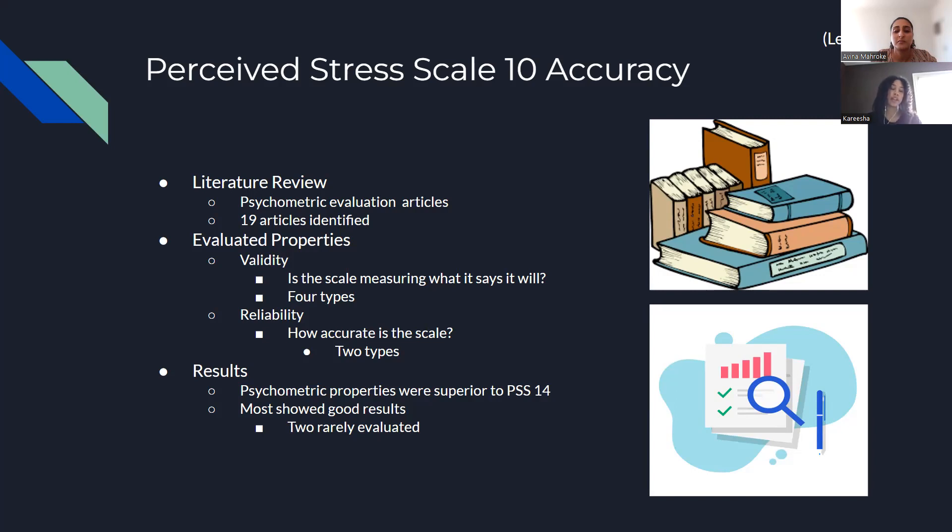Among those, they looked for two specific evaluated properties. They looked for validity — basically, is the scale measuring what it says it will? How do we know it's measuring for stress and not for anxiety or depression? They did this through four different types of validity. They also looked for reliability, which is how accurate the scale is — how do we know that the components in the scale are actually good representatives of stress? They did two types of reliability for that.